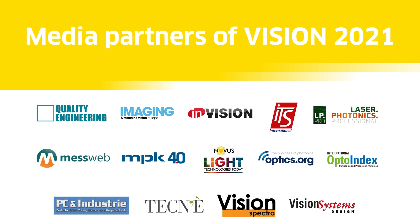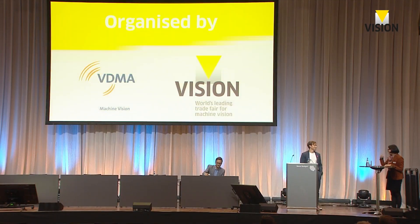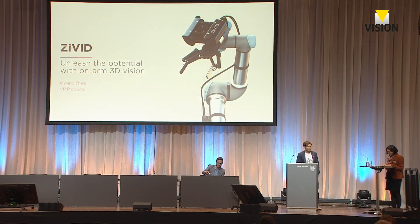This is the very last session. My name is Anne Wendel from VDMA, and it's my pleasure to be here with you — and welcome to the followers at home. The last presentation is a continuation of the last session. Oivin Teje drove down from Oslo. He is going to talk about unleashing the potential of arm-mounted 3D vision robotics. So Oivin from CIVIT, happy to have you here on the floor — it's yours.